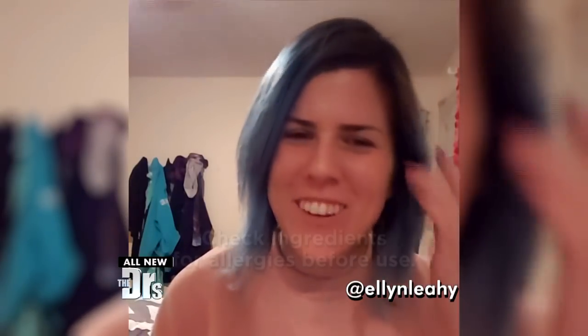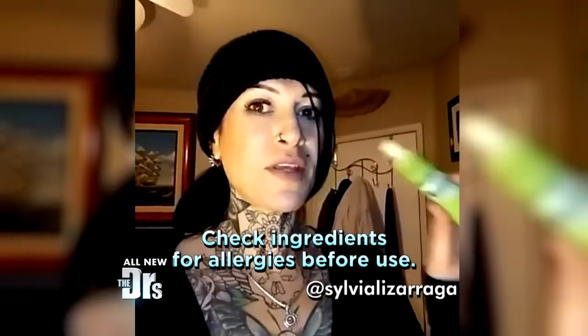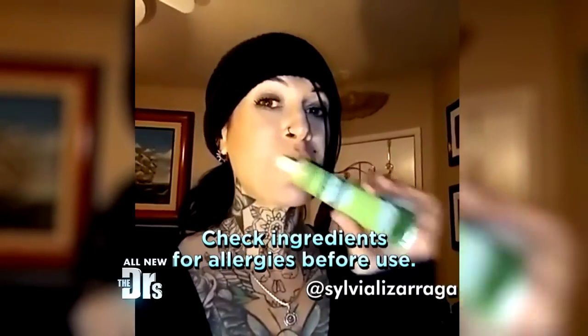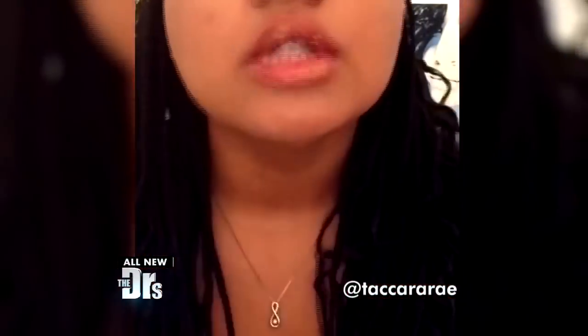Hi everyone, it's Ellen. I'm here to do the Wasabi Challenge. I watched this video online where this girl put wasabi on her lips to make them puffy. I'm actually that stupid and I'm going to try it. I'm going to leave the wasabi on for one minute.